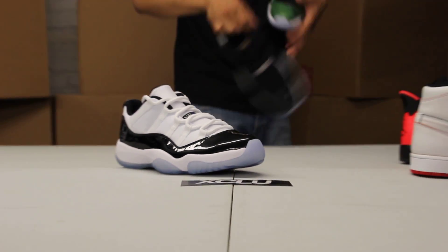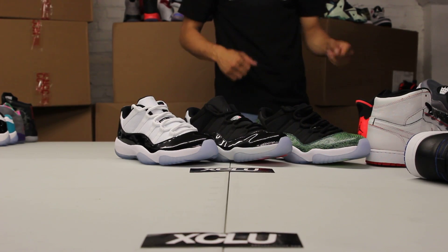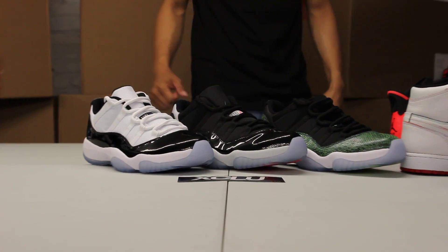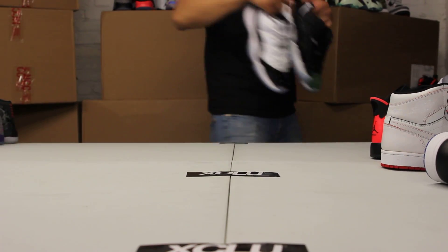We have 3 Air Jordan 11 Lows for you guys. Starting from my right, you've got the Concords, you've got the Infrared 23s, and you also have the Snake Skins. So if you missed out on these 11 Lows, swing through and pick these up as well.